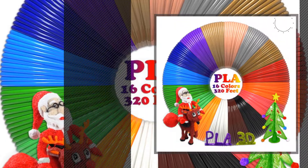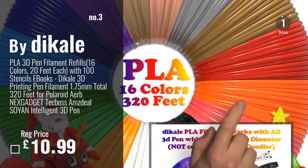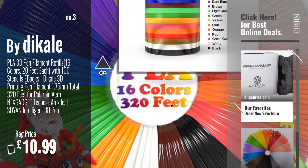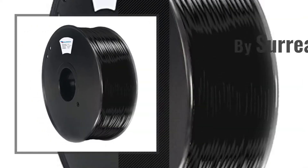Number 3: By Decale. For more info and great filament 3D printing materials, just click this circle. Number 4: By Surreal.